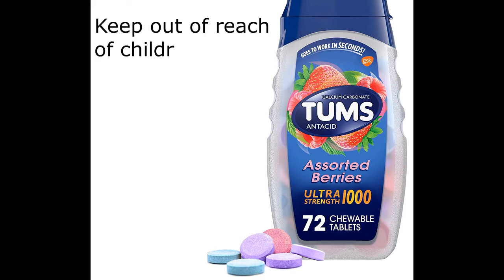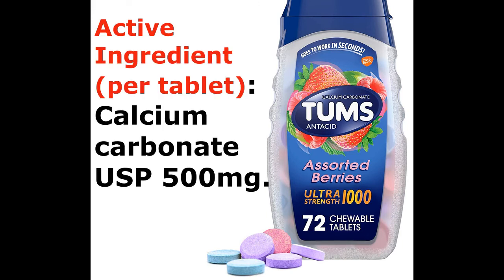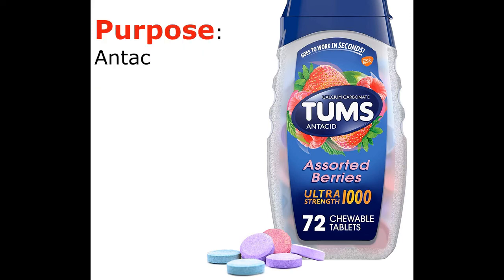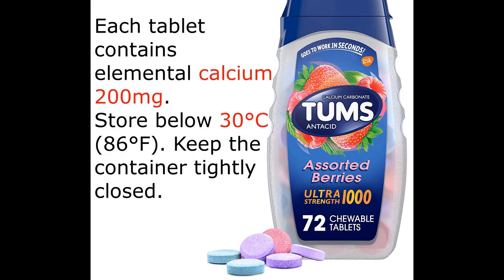Keep out of reach of children. Active ingredient per tablet: Calcium carbonate USP 500 mg. Purpose: Antacid. All varieties of Tums Regular Strength are gluten-free and kosher parva. Each tablet contains elemental calcium 200 mg. Store below 30 degrees Celsius (86 degrees Fahrenheit) and keep the container tightly closed.